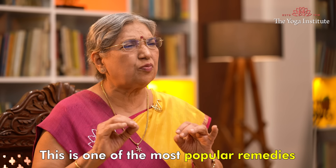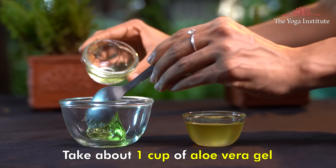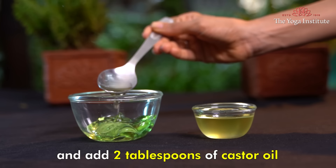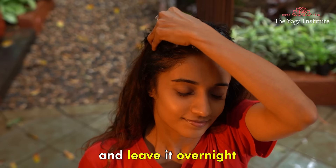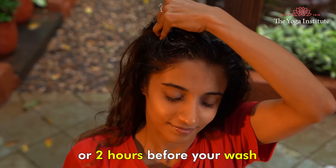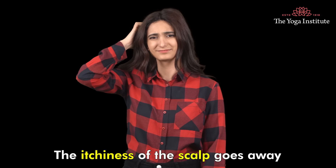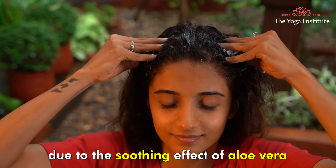Fourth, Aloe Vera. This is one of the most popular remedies which Ayurveda can offer. Take about one cup of Aloe Vera gel and add two tablespoons of castor oil. Apply this to your scalp and leave it overnight or two hours before your hair wash. Repeat this process once a week. The itchiness of the scalp goes away due to the soothing effect of Aloe Vera.